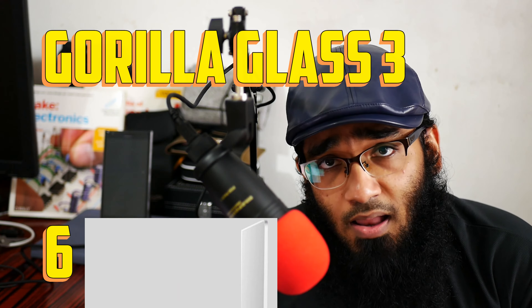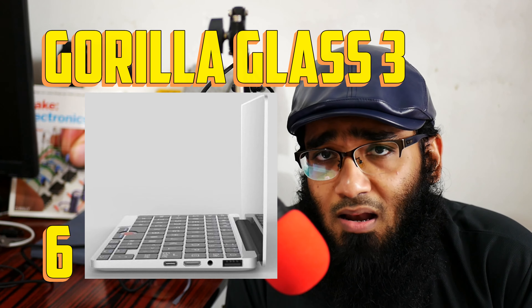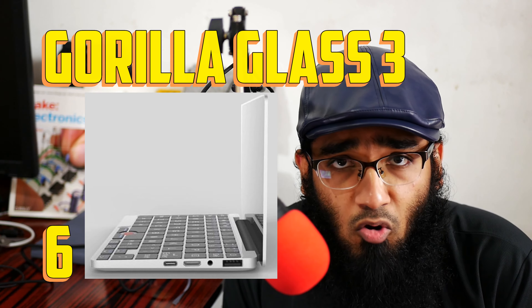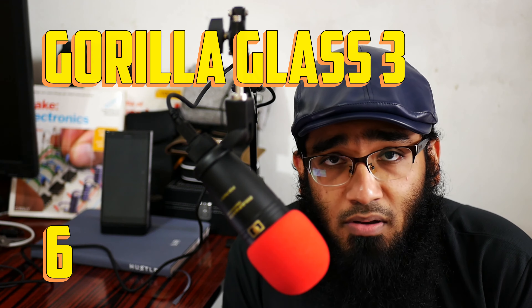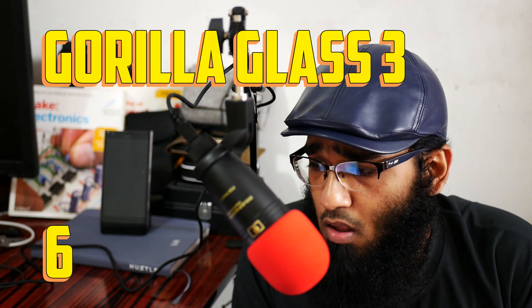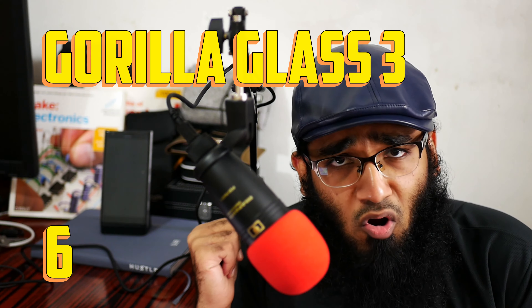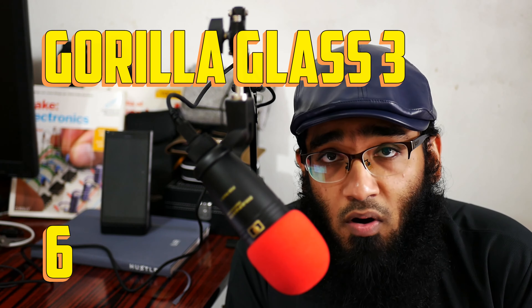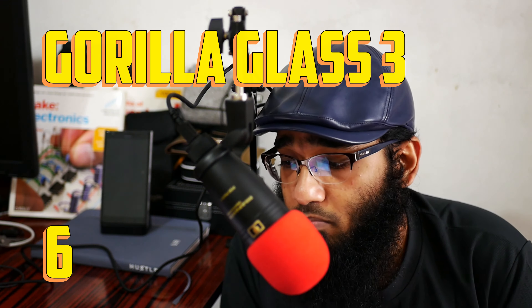Number six is a Gorilla Glass 3 retina display. First, let me focus on the Gorilla Glass — how many laptops can you get with Gorilla Glass? You can get the Dell XPS 15, but that's a 15-inch laptop costing about a thousand dollars. I personally like Gorilla Glass; it's very hard to break. My phone has been using Gorilla Glass 3 for three years, still no crack on the display even though it falls off a table nearly every day.